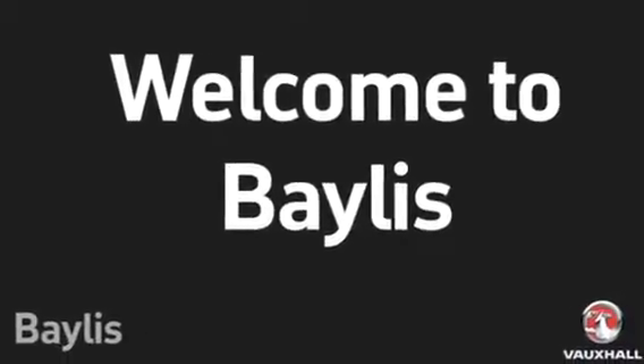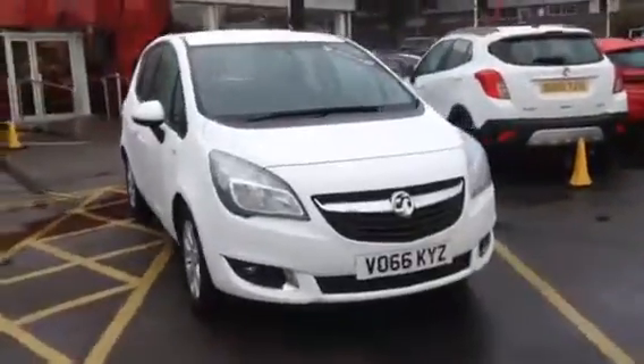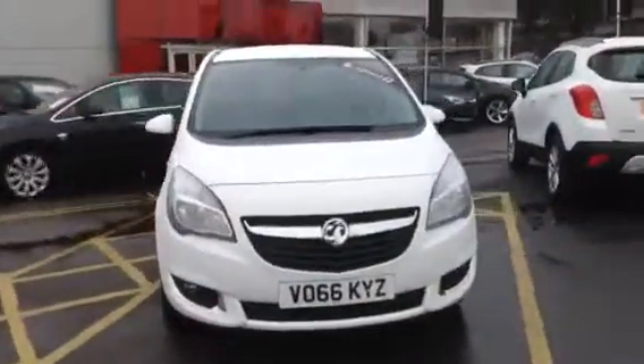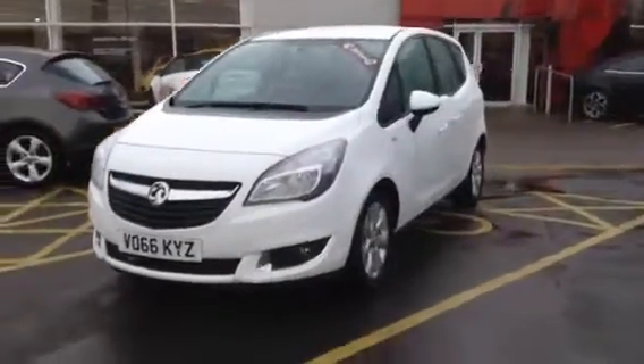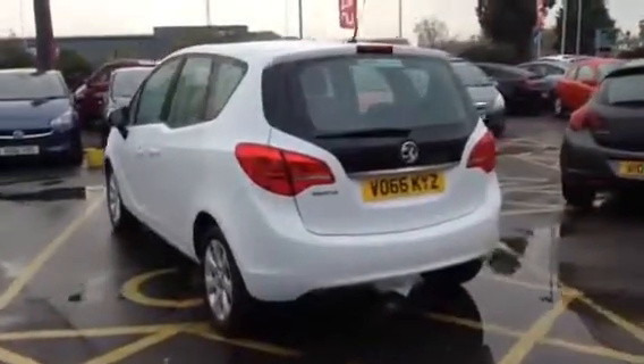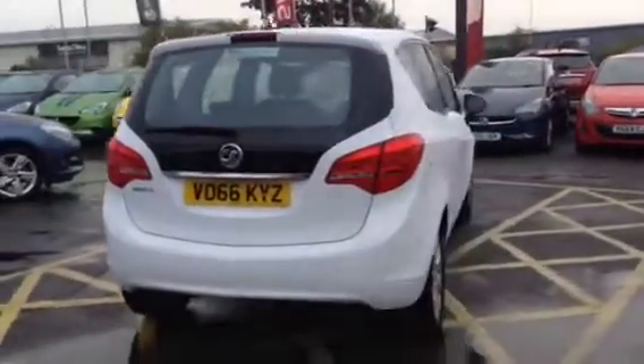Hello and welcome to Bayless Vauxhall. Today we have a 2016-66 pre-registration Vauxhall Meriva. This is a 1.4 injection Life specification with air conditioning, finished in glacier white.